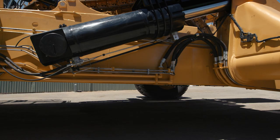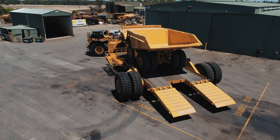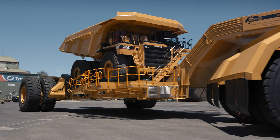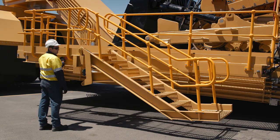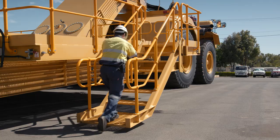It provides optimal ground clearance and greater stability during both loading and transport, and combined with a single axle, allows for better mobility around site. Safety is paramount, including access platforms with retractable stairs on both sides to ensure safe access at all times.